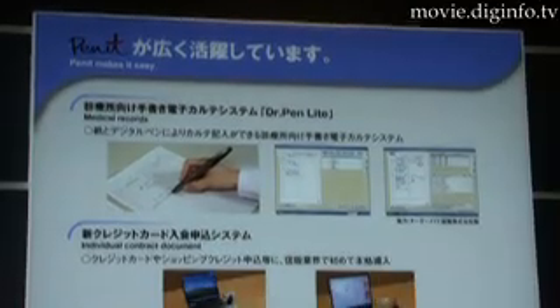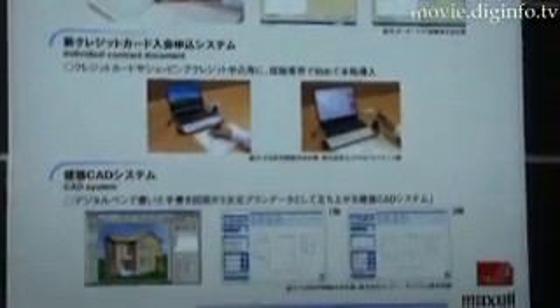The applications of the pen include digital cart systems, manual digital cart systems, application forms, and many other possibilities.